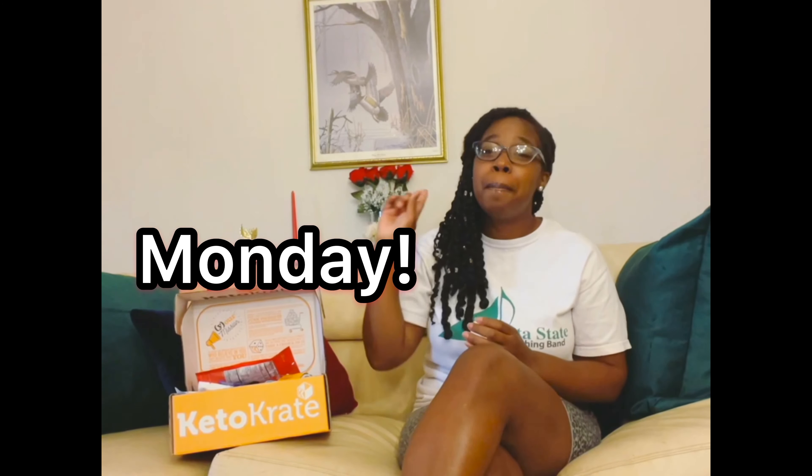Just a reminder that my keto crate link will be the first link in the description box. Go ahead and get an extra keto crate — who can ever have too many keto friendly snacks? The limit does not exist! I am so ready to dig into this month's crate. Thank y'all so much for watching. As always, if you haven't heard it today: I love you, stay blessed, and I'll see you Monday. Have a great weekend, stay safe, and of course stay unique. I love you, bye!